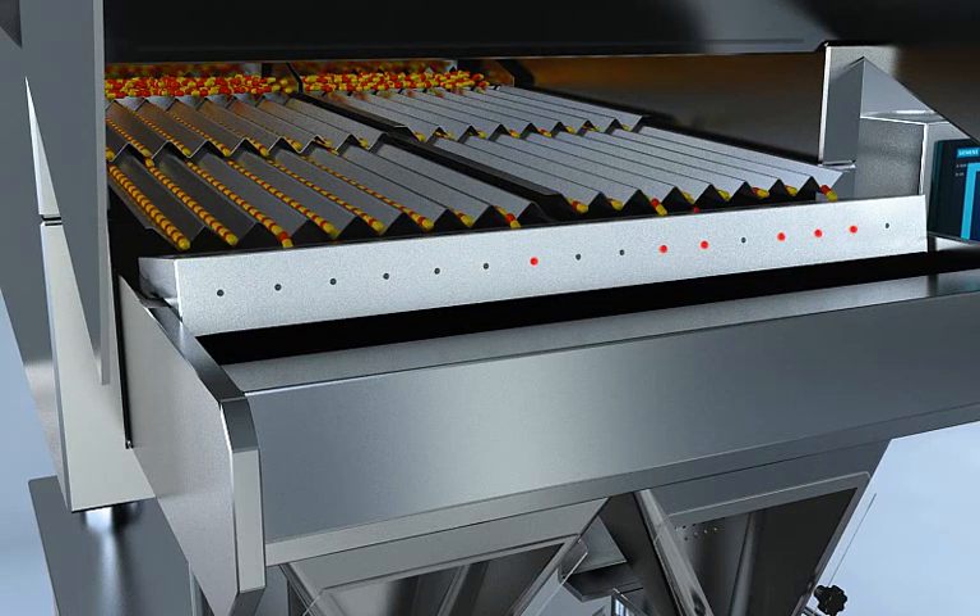Thanks to this sensitivity, this machine is able to count transparent soft capsules, count two products dropping at the same time, and detect broken products.